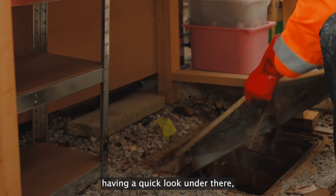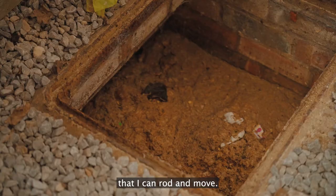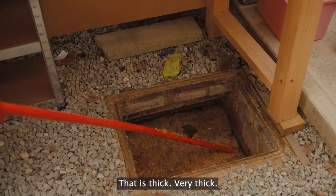The first thing we will be doing is just lifting the cover, having a quick look under there, have a feel around with the rod and just see if it's something I can rod and move.